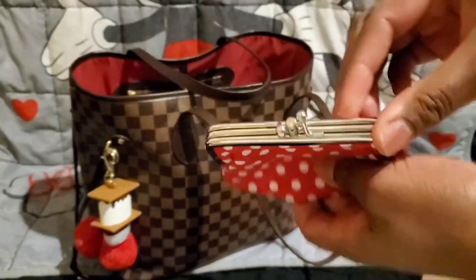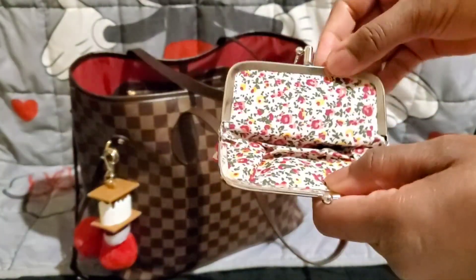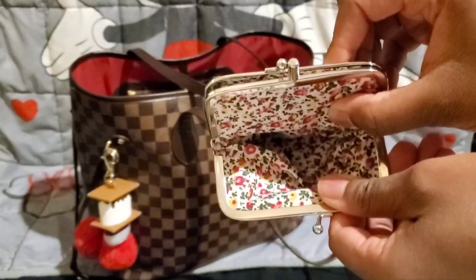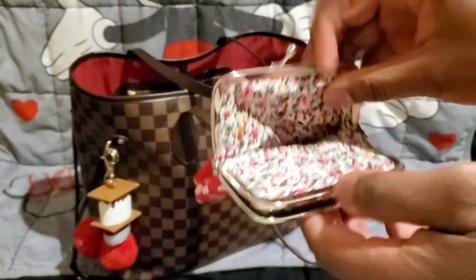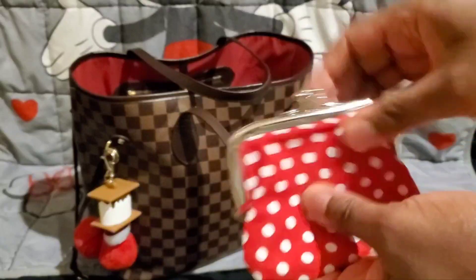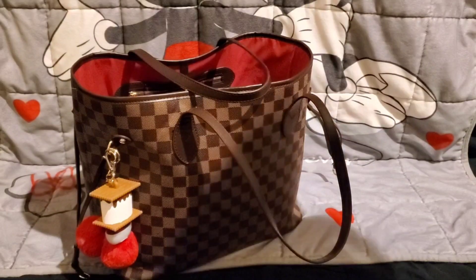That's the back, and it just has the kiss lock hardware on the top. It has two compartments — the second one is really roomy too. That is so cute! Thank you so much, Miss T — I truly appreciate these items and you guys will definitely be seeing these in my handbag.